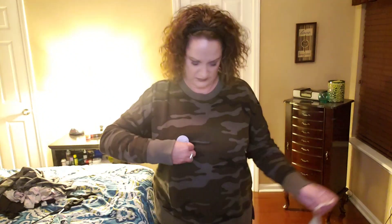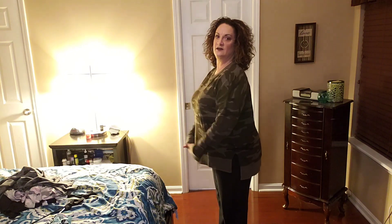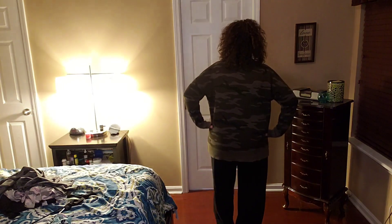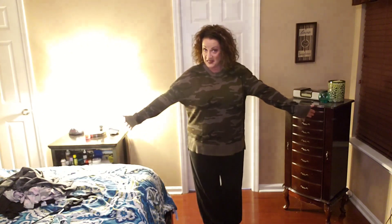Alright guys, here is that camo shirt — super, super cute, comfy, I love it. Of course I need to take these stickers off so it would be a lot cuter. Relaxed fit, super soft, Time and True camo shirt. It does have the shorter front and a little longer in the back. I am loving this — so glad I got it and so glad I found it.